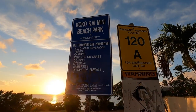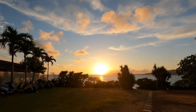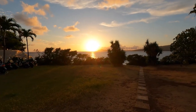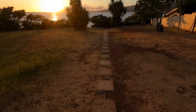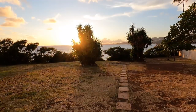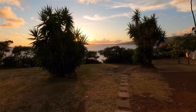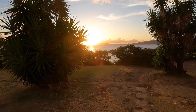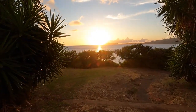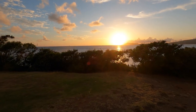Koko Kai Mini Beach Park — look at that sunset, incredible! There's Diamond Head right there in the distance — Diamond Head Crater. Waikiki is just on the other side of that.